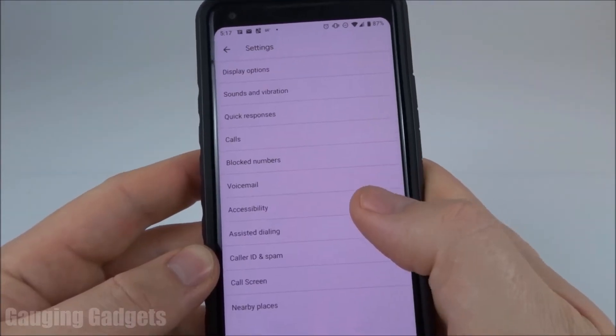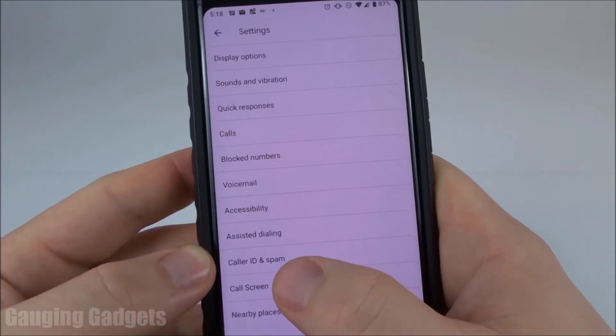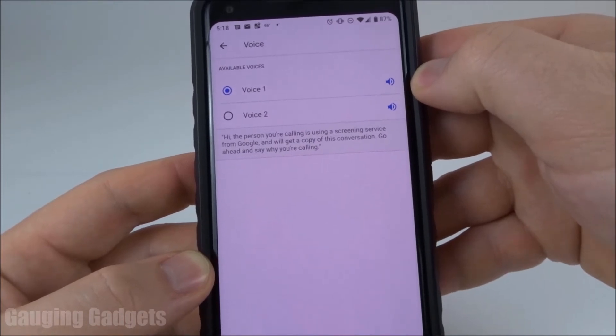Real quick before we do the demo, I just want to show you that if you do have this ability, you can go into the settings of your phone app, like call screen, and in here you can actually change the voice of the person that will be answering your phone for you. Let's go ahead and do the demo.